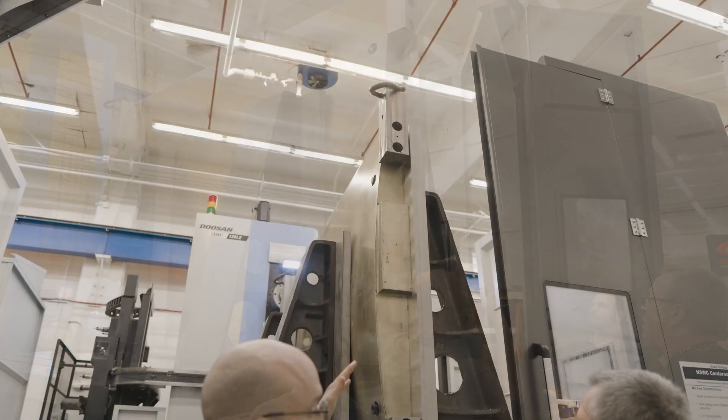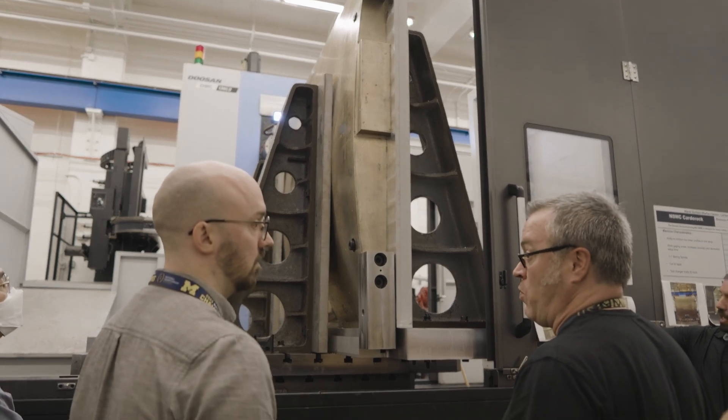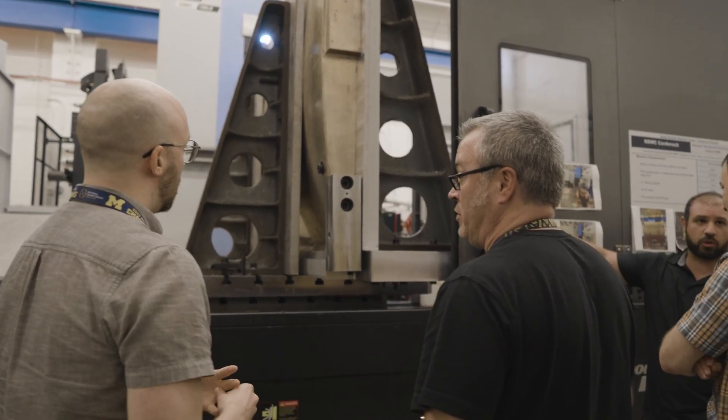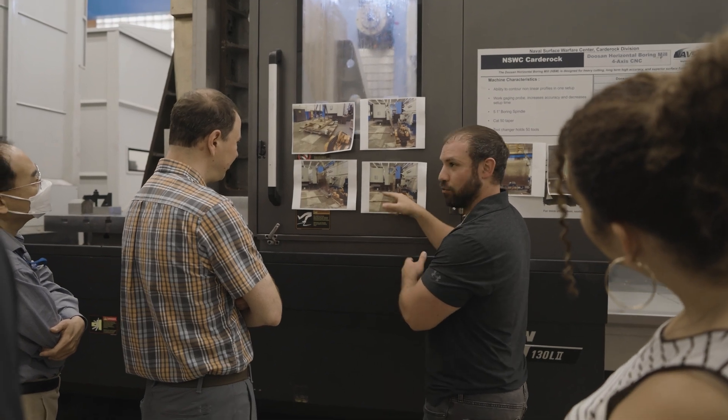It's this unique capability that Carderock has, and truly is unique with this test article and that facility. We're going to get data that's never been gotten before, and it's going to allow us to link small-scale evaluation experiments that can be done in a laboratory in just a benchtop setting and try to link those data to what we see at full scale when we do inspections of rudders and propellers.